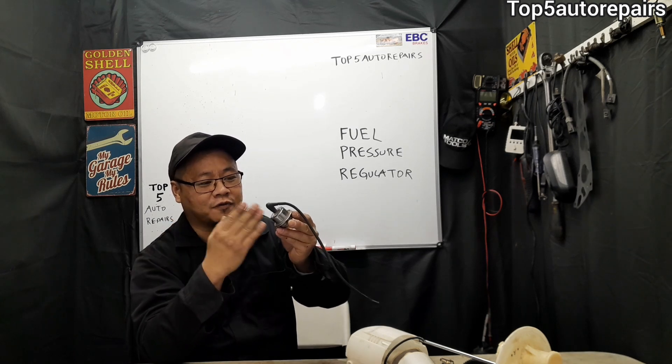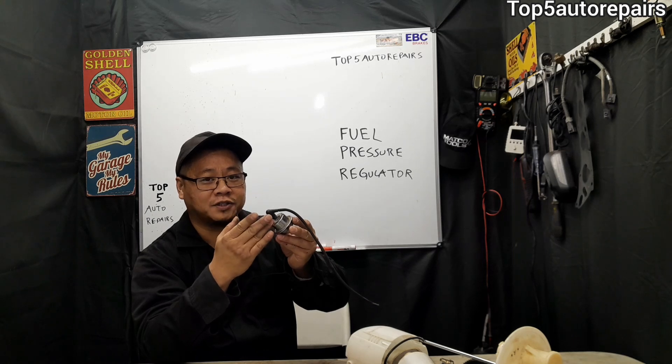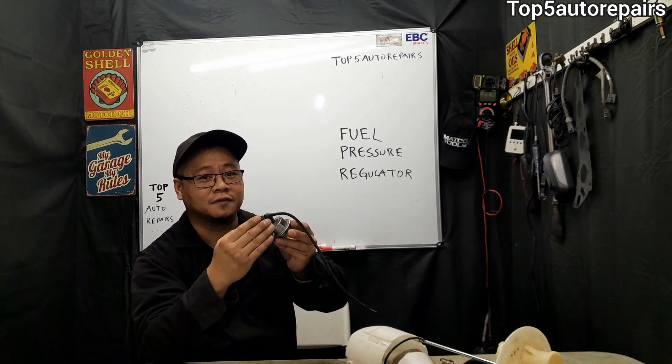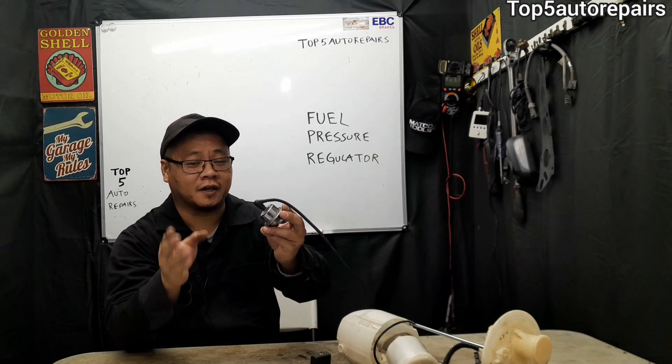On the other hand, when the fuel pressure regulator fails to hold pressure, this can cause low fuel pressure and it could cause your engine to run lean due to lack of fuel. A bad fuel pressure regulator will definitely affect fuel pressure.